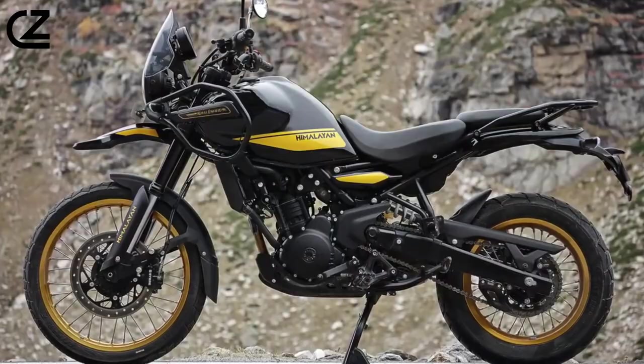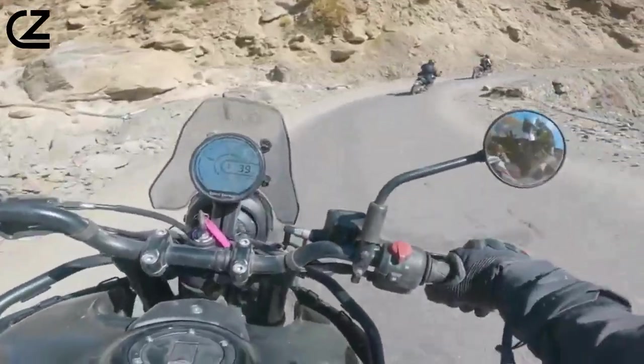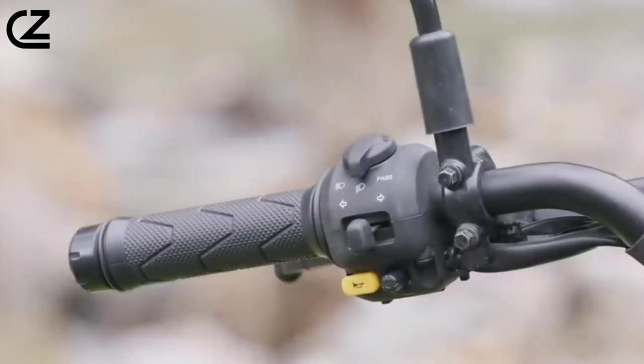Compact, lightweight, and delivers 40 HP through its new six-speed gearbox with a slipper clutch.